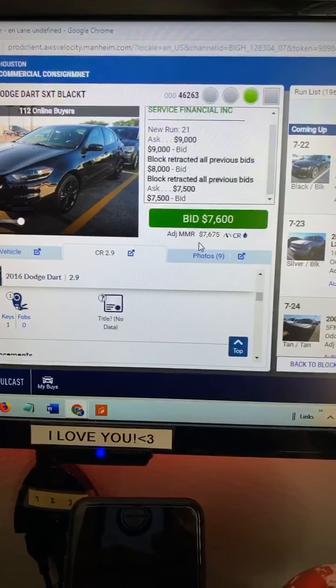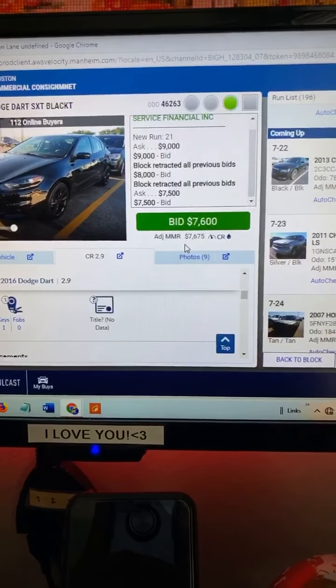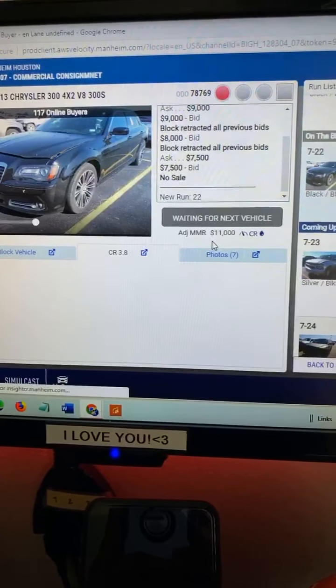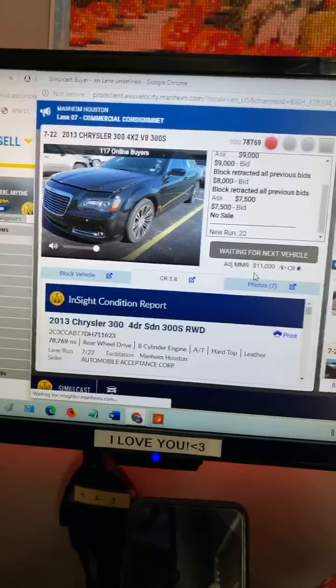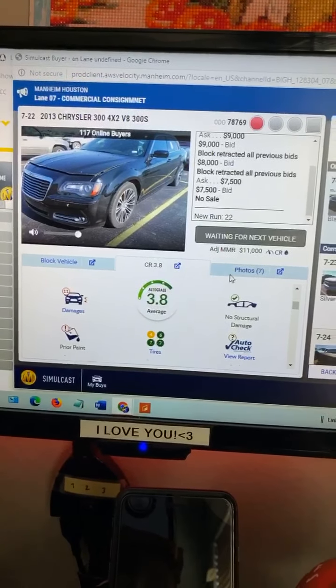Let's see how much it brings in. The auctioneer always starts the bid really high — you just have to wait until it drops. Then they'll say like five grand and it starts popping up. No sale. Here's another Chrysler with a 3.8 condition report — it's a better report.